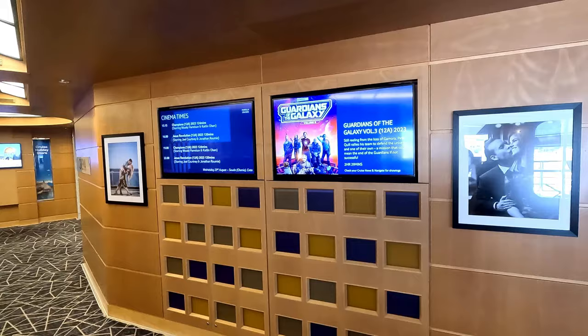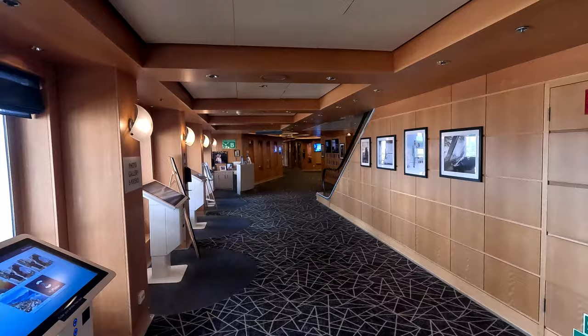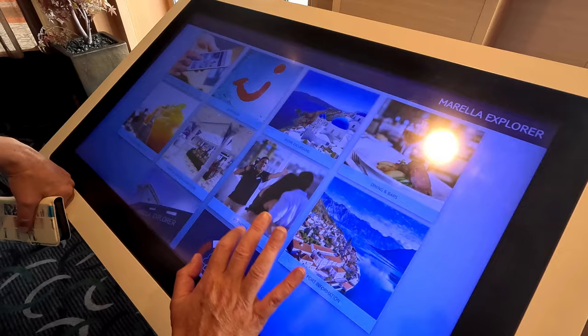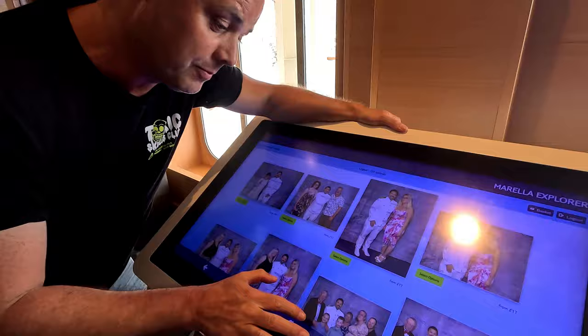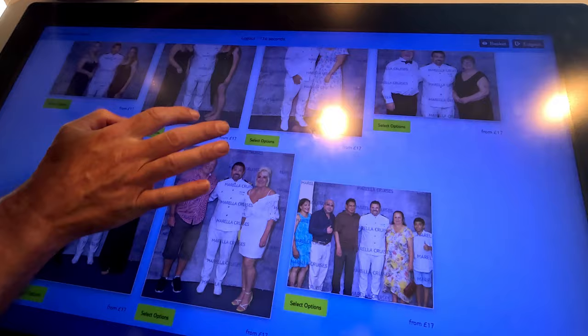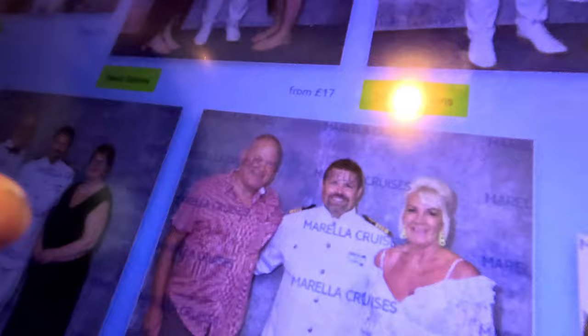Next to the cruise store is the cinema. We didn't watch a film on this trip, but they had a good variety of films on. On Deck 6 you also get to the photo studio, where official photographers capture those magic moments throughout the cruise. The photos work by using face recognition — you scan your barcode and the photo you took for your card, and if you've had your photo taken during the week, it shows you. Amusingly, the system seemed to think Rachel looks like the captain!